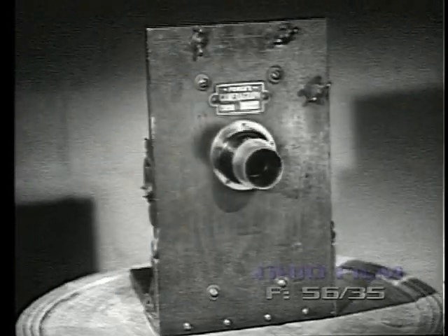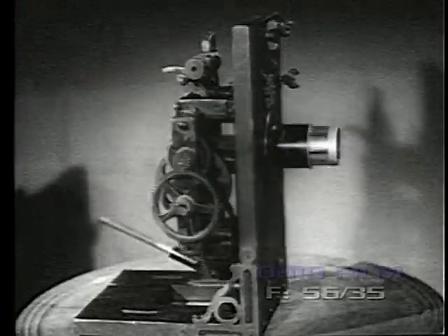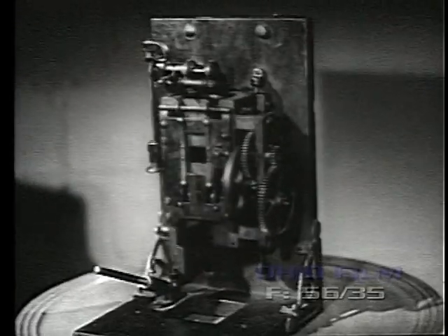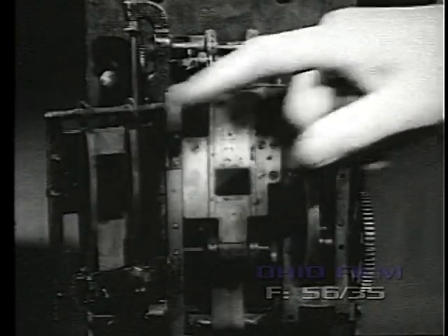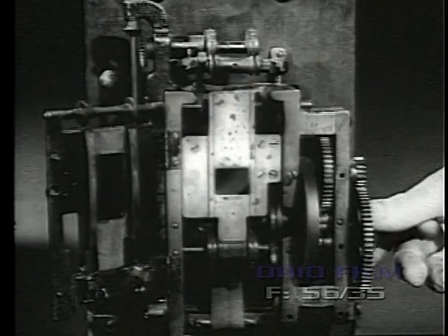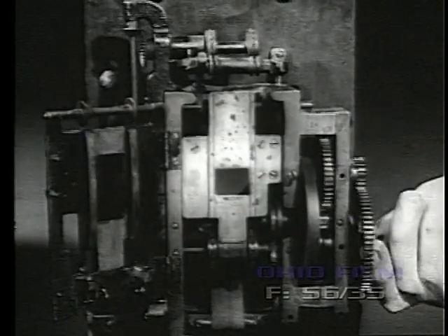Another projector of this same period and design was the Powers Cameragraph. This machine was to be greatly improved and widely used for many years to come. Powers also used a single pin cam. Framing was accomplished, as in the Edison, by shifting the entire mechanism on the wooden front board.